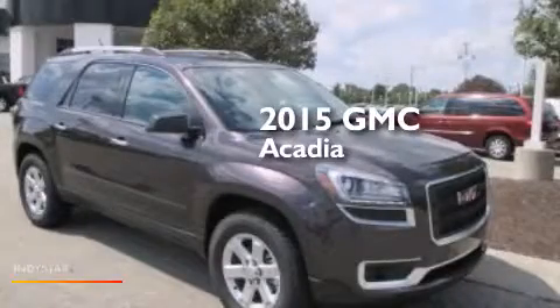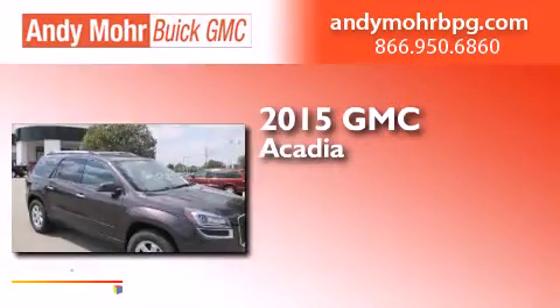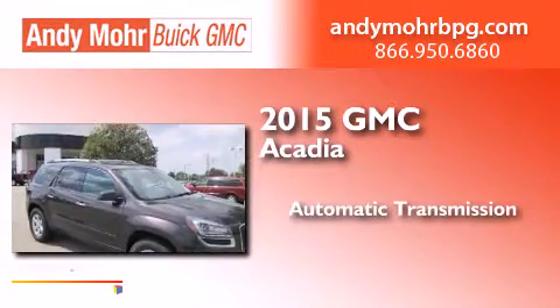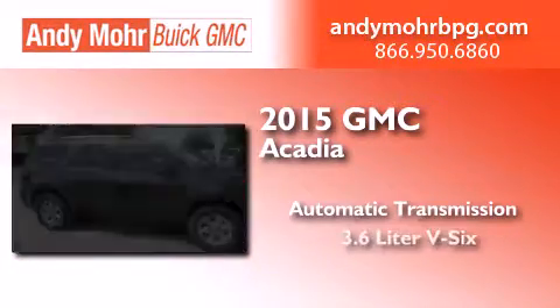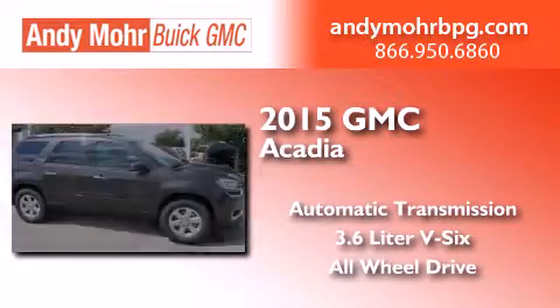This is a brand new 2015 GMC Acadia. This crossover has an automatic transmission, a 3.6-liter V6, and the added safety and control of all-wheel drive.